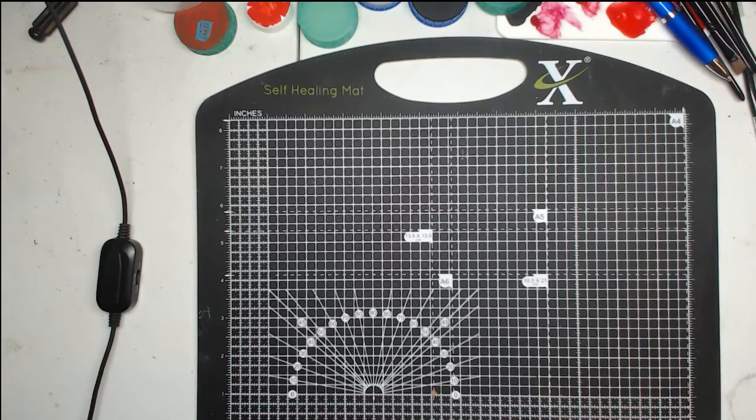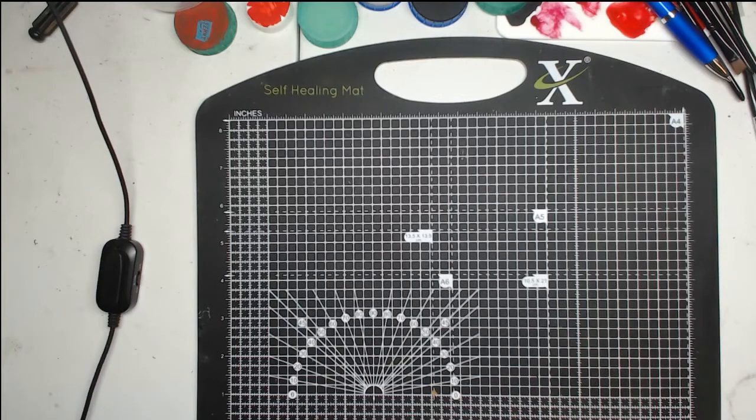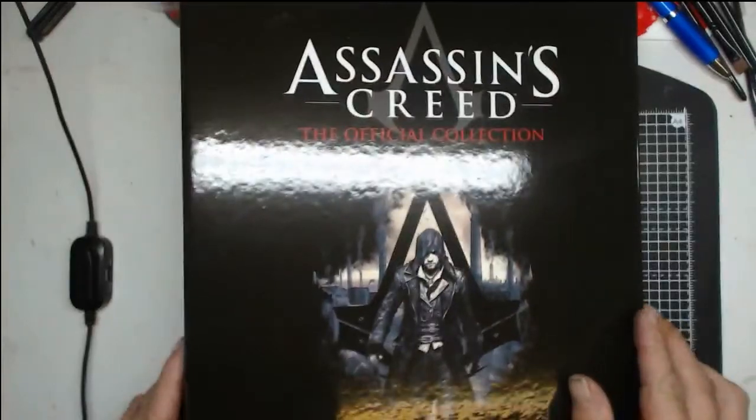Obviously if you're a big Assassin's Creed fan I welcome any comments to help me learn more about this. And if you're new to Assassin's Creed and just here to see what it's all about, hopefully you can learn something with me too. It's going to be a little bit boring for the first five minutes or so.